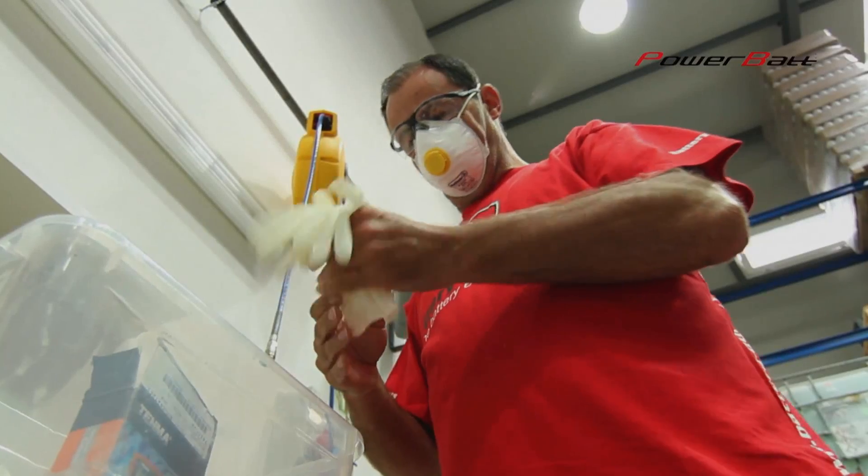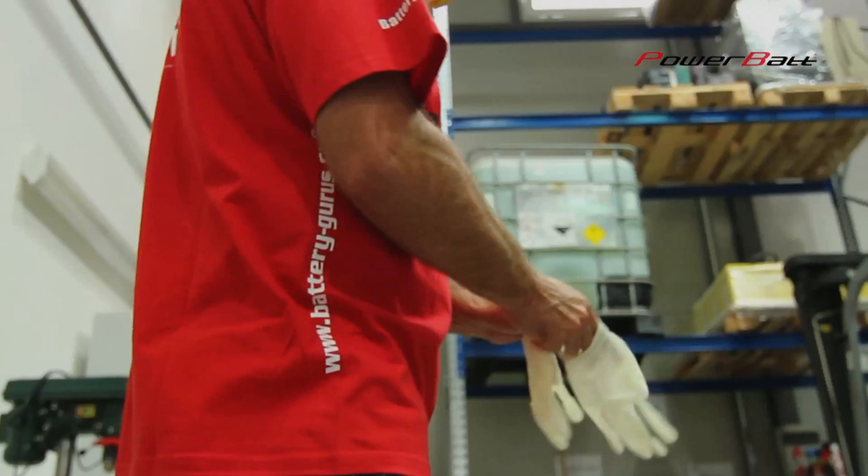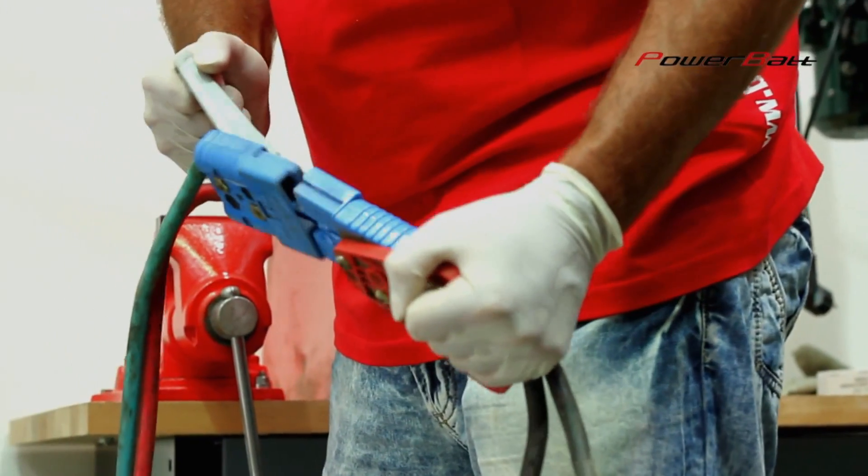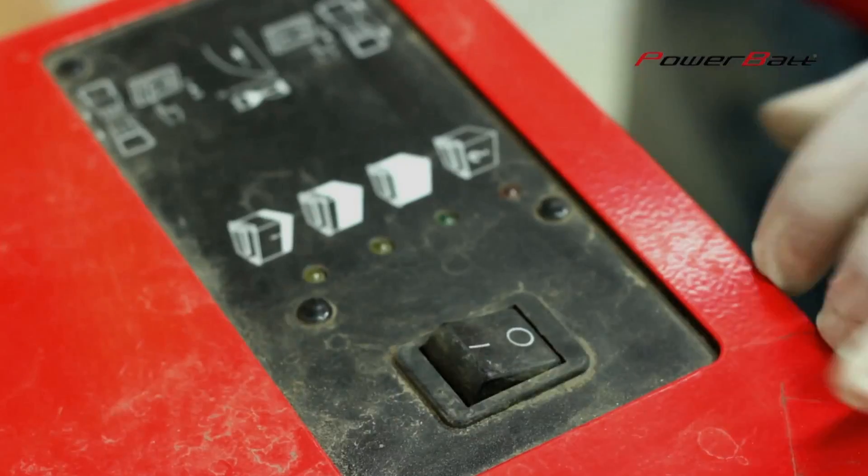Application of PowerBUT products is easy and if the application procedure is followed thoroughly, it brings results in the form of significant protection of investment into lead acid batteries.